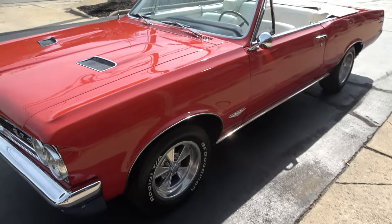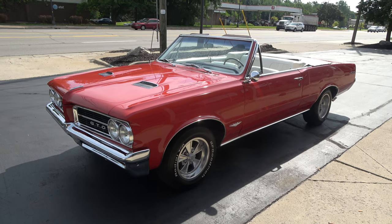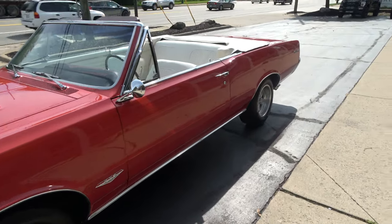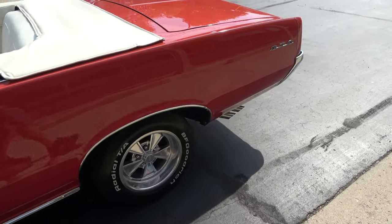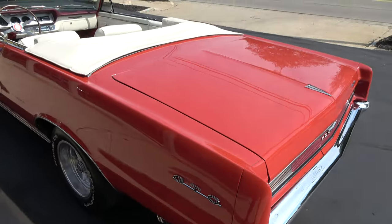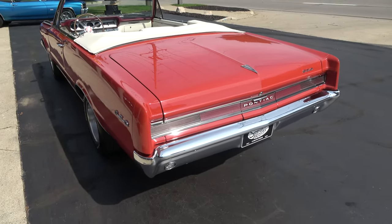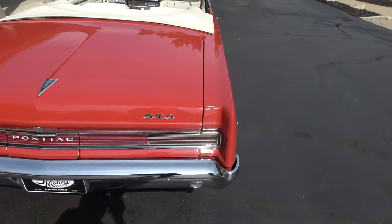Today guys, got an absolute baby doll to show you here. 1964 Pontiac GTO convertible — very rare factory tri-power four-speed convertible. I've never owned one; I've had an automatic, never had a four-speed. Can't really find production numbers I can trust, but they only built about 6,000 GTO convertibles. I guarantee very few of them were actually tri-power cars, and even fewer of those had a four-speed.